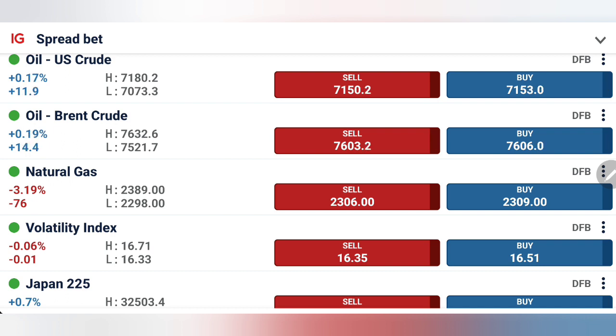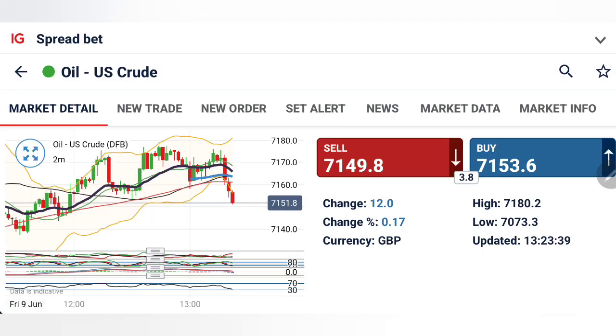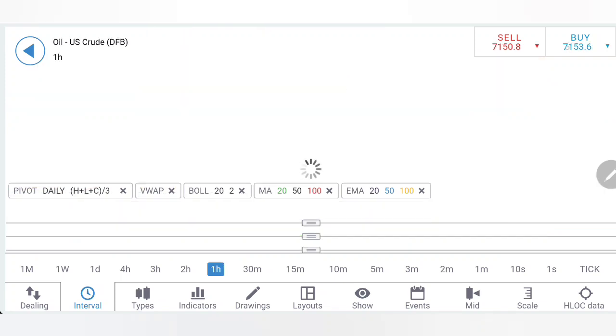We will look at crude oil and nat gas with the help of charts and indicators. You can also join our free Telegram channel to get live updates — the link is in the channel and video description. In this update, we first look into US crude followed by nat gas, so do watch till the end.